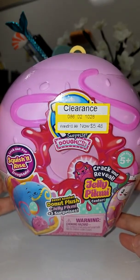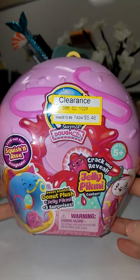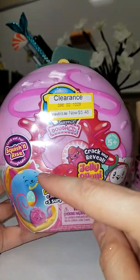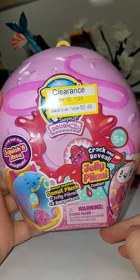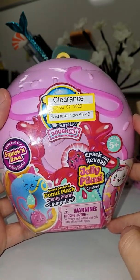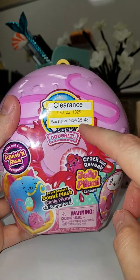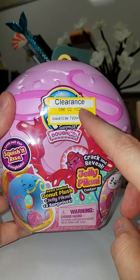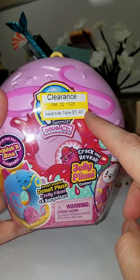Hi everyone. Today I have a Pikmi Pop Surprise Domees, and I think this is the medium-sized one. I saw Lady Hbomb86 Heather unwrap one, and I went back to the store. I actually went to Target this time, and I found them on clearance, and I think these were 50 cents cheaper than Walmart on clearance.